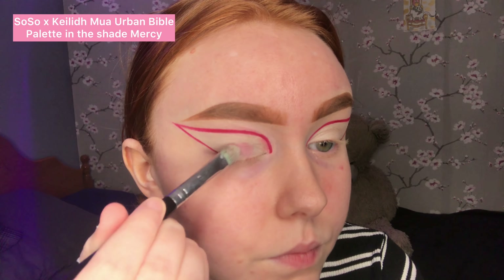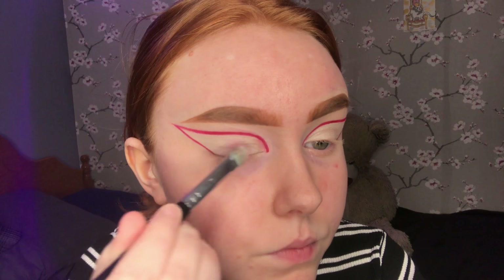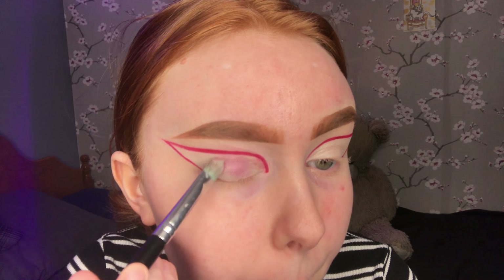Then I used that flat brush again to add a shimmery pink shade to the places where I had the eye primer.